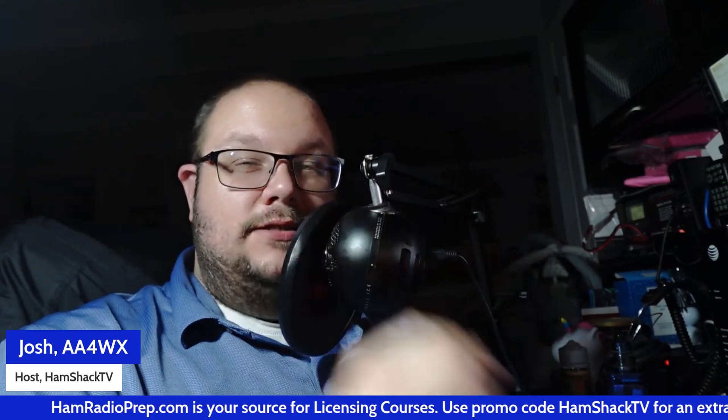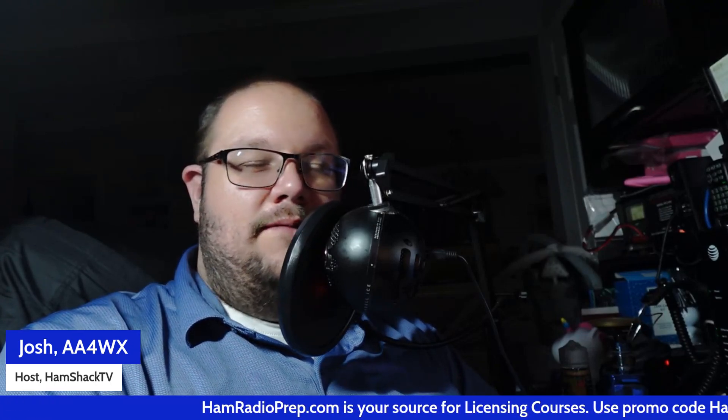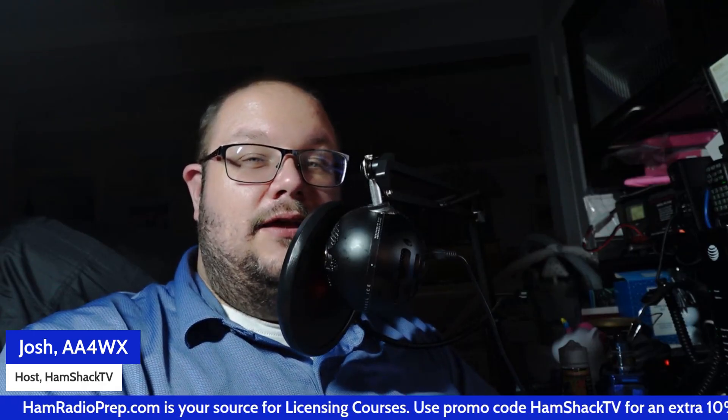Today's video is brought to you by Ham Radio Prep and World Radio League, proud sponsors of the first annual HamShackTV HamFest Tour. Next stop on the tour is next Saturday at the Sevier County HamFest in Sevier County, Tennessee. Hope to see you all there. If you're looking to get your amateur radio license, check out my friends at HamRadioPrep.com. They've got the best licensing courses you can find. Use my coupon code HAMSHACKTV for an extra 10% off. They're already great prices.